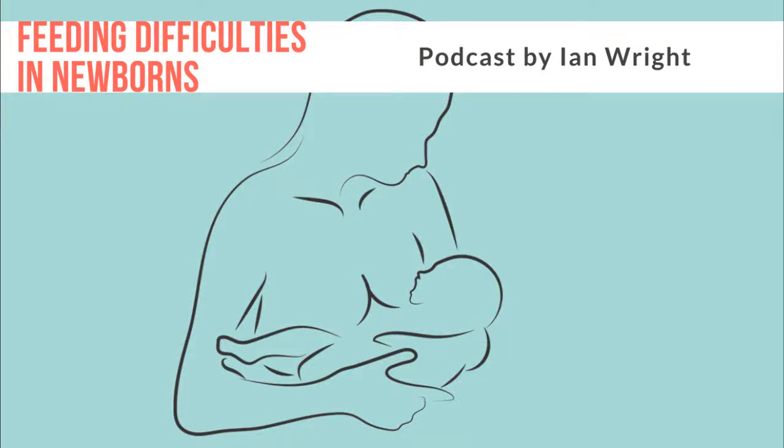Hi there. I'm going to do a little introduction to the problems of feeding difficulties in newborn babies and some of the areas that are important to look at and evaluate. There are some important prerequisites needed for a baby to latch and have normal feeding function, and I wanted to talk about a few of these factors, the potential problems they can have, and how to address and deal with them.